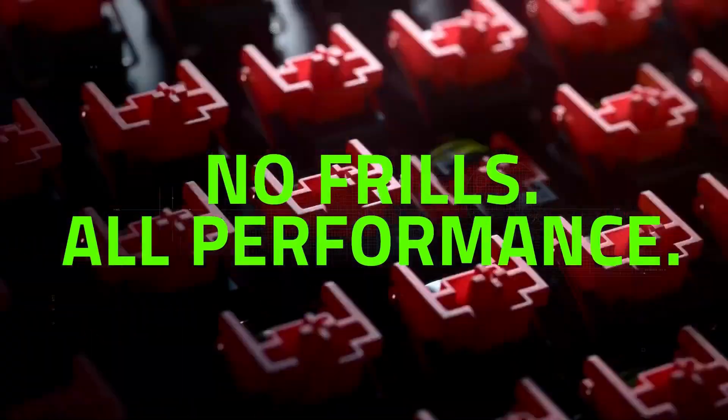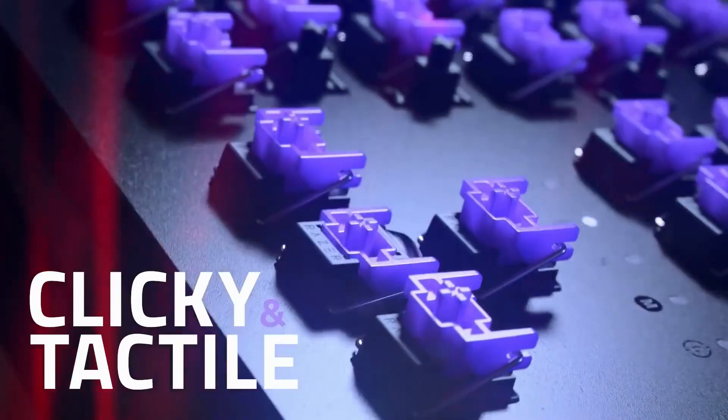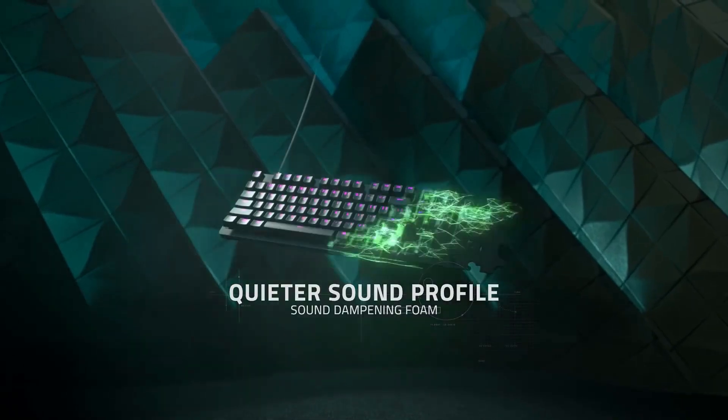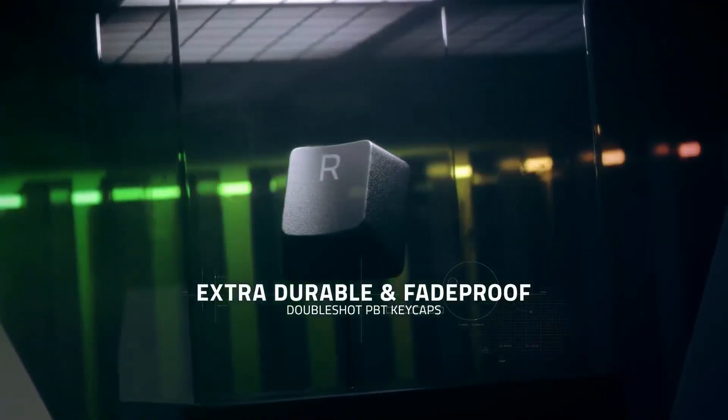The perfect addition to any PC gamer's holiday wish list, the Razer Huntsman V2 Analog Gaming Keyboard is sure to bring a smile to the hardest keyboard warriors. And at just $172.99 for a limited time, the savings seem almost as good as RGB lighting. Amazon link in the description. Thanks for watching.